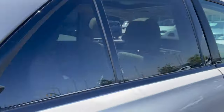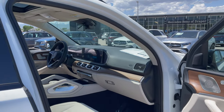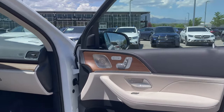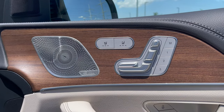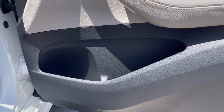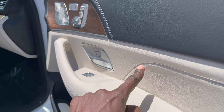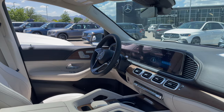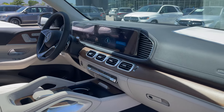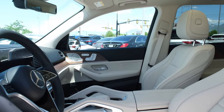From the front passenger perspective: power memory seats, one-two-three heated as well as cooled seats, Burmester high-end speaker system, and storage compartments. The contrast stitching looks great, and there's wood trim on the upper dash — all very nice quality materials. This GLE is fully loaded.